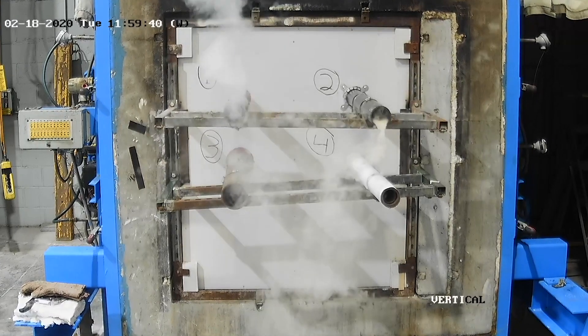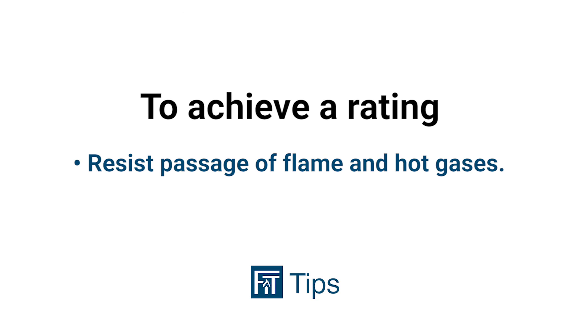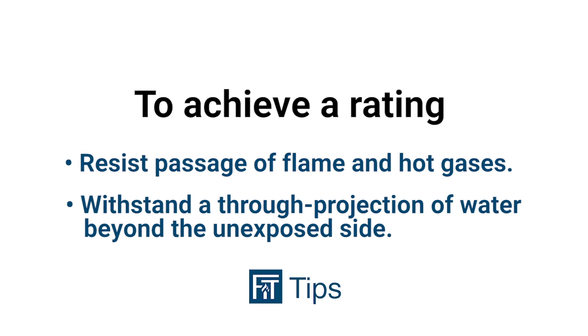In order to achieve a rating, the assembly must not only resist the passage of flame and hot gases for a specified amount of time, but also then withstand a through-projection of water beyond the unexposed side.